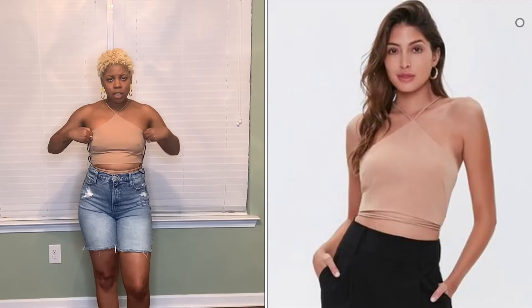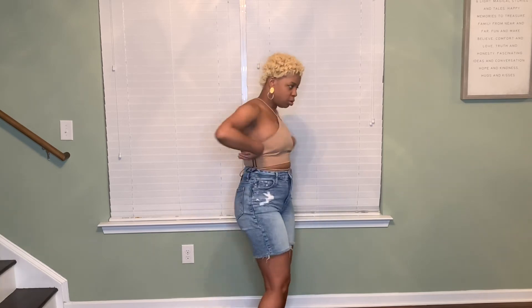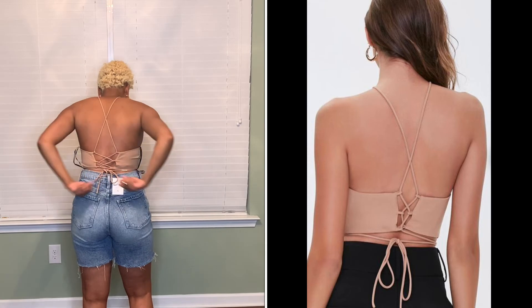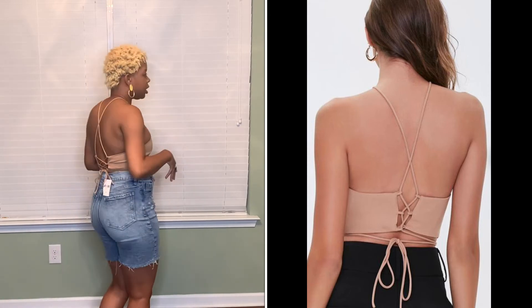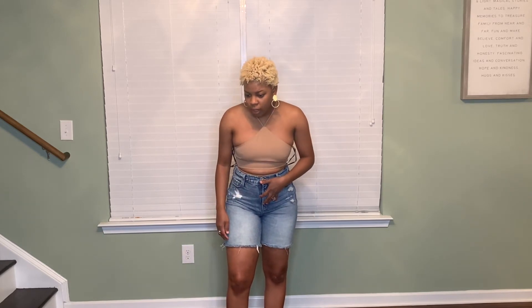We have this crisscross top right here. It can be dressed up or down — I have it in a more casual way with denim shorts, but you could put on wide-leg trousers that are more dressed up with this cute crop top. You just crisscross it and wrap it around your waist however many times you like, and that's it.